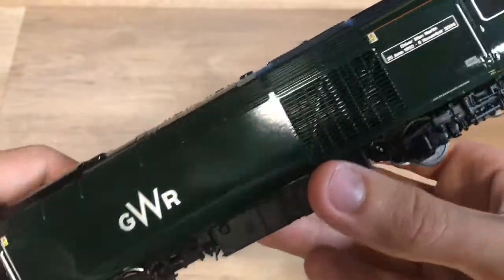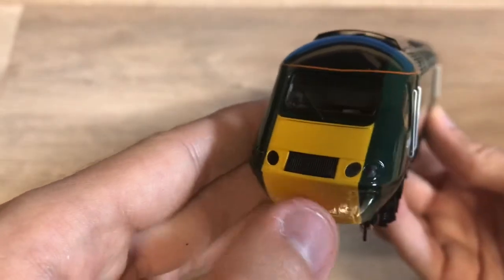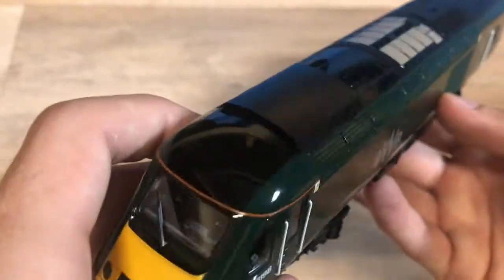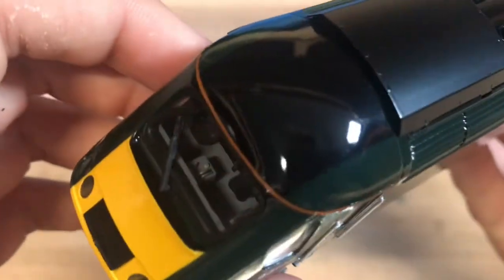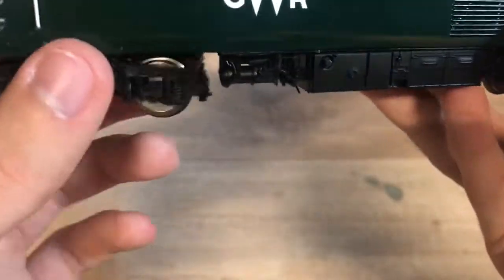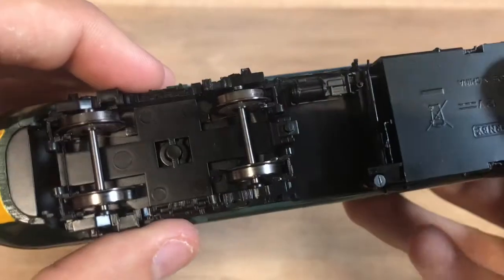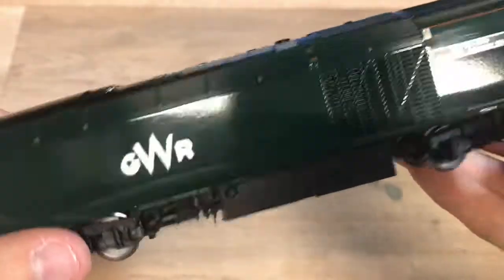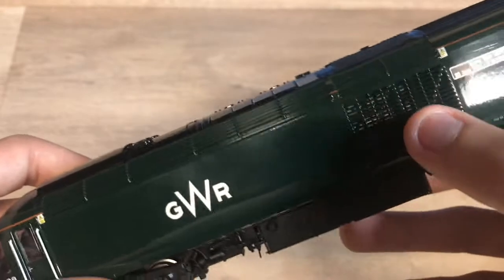It's a typical Hornby HST power car - very high quality detail. It does have working lights: two red lights on the rear and three headlights when it comes towards you. You've got opening doors on both sides and some very nice cab detail. Underframe detail isn't too bad. There are pickups on all wheels - you can see the copper on all the wheels - so there's plenty of power for the lights to make sure they don't cut out. You can also see through the grill on the side.